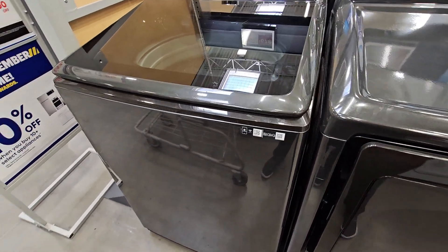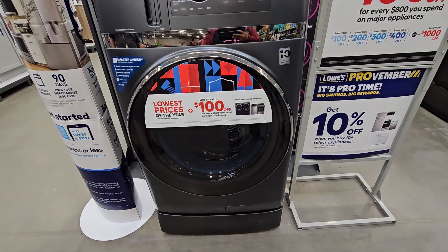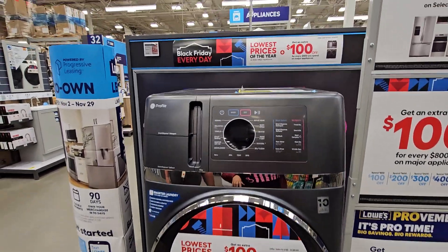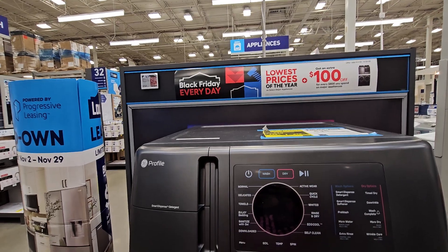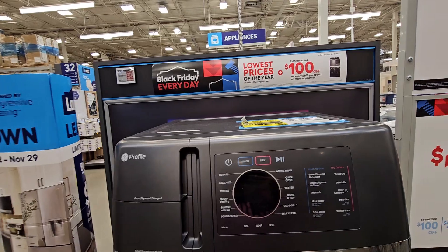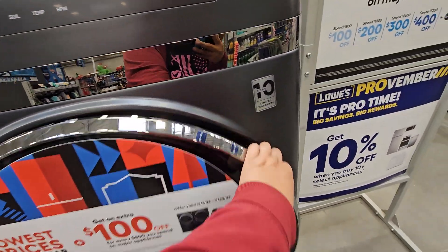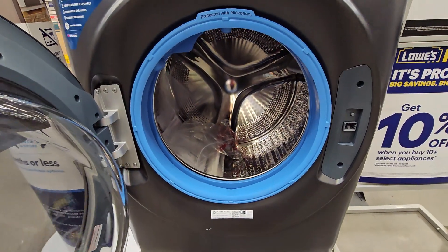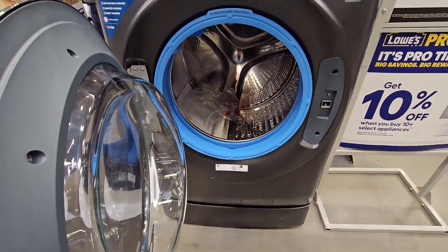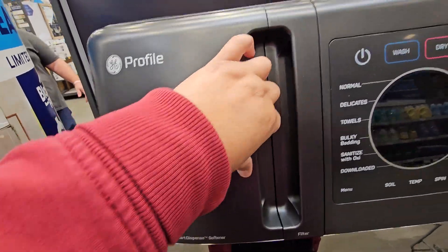My honey said he loves this one right here — this is a washer and a dryer together, guys. I've never heard of that in my entire life. $2,198. And you get $100 off if you spend more than $800. How do you open this? Oh, there it goes — it's a washer and a dryer. Very interesting things nowadays, huh guys? Look at that, it is nice.